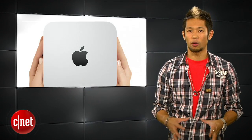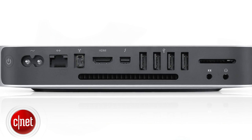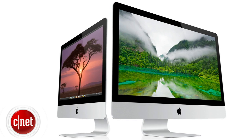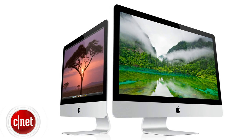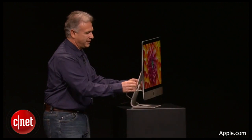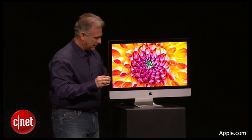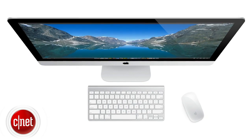Mac Minis get an update as well starting at $599 with a quad-core processor option, Thunderbolt, and USB 3. The Mac Minis are available now. And I like to save the best for last, and for me personally, it was the new iMac. Who says desktops are dead? Do you see how sexy and hot that thing is? The new iMac just kills it with its slim design, featuring a display that's as thin as 5 millimeters around the edges.